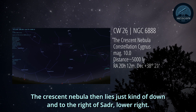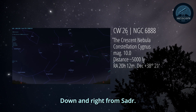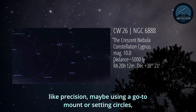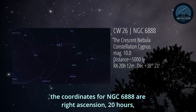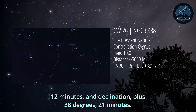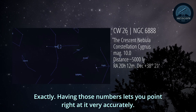The Crescent Nebula then lies just down and to the right of Sadr - lower right. And for those who like precision, maybe using a go-to mount or setting circles, the coordinates for NGC 6888 are right ascension 20 hours 12 minutes, and declination plus 38 degrees 21 minutes. Right ascension is like sky longitude, declination like latitude. Having those numbers lets you point right at it very accurately.